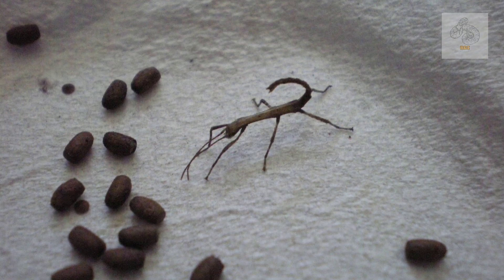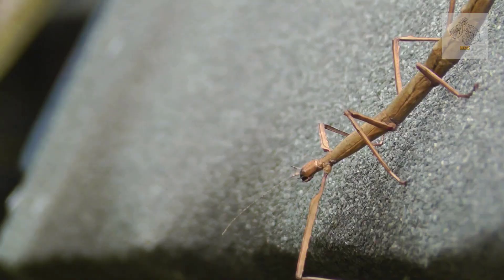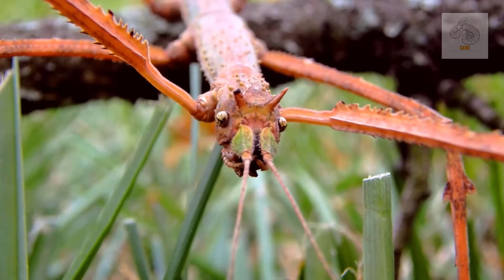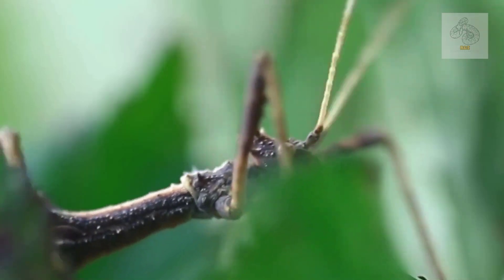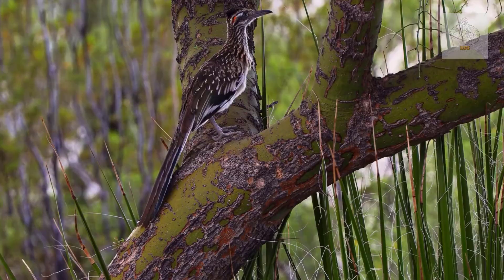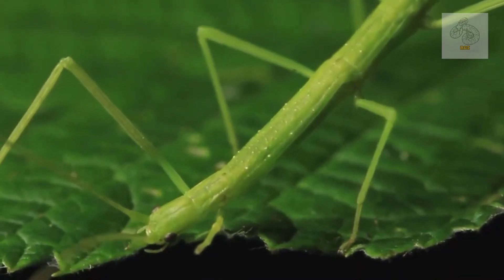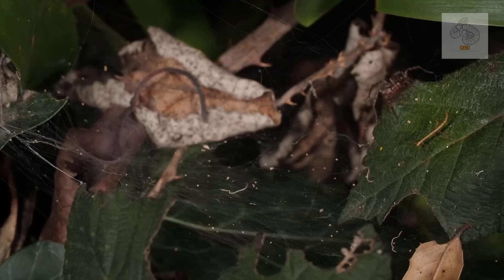Once hatched, the nymphs look like miniature versions of the adults. They undergo several molts, shedding their exoskeleton before reaching full maturity — a process that may take several months. Giant stick insects play an important role in the ecosystems they inhabit. As herbivores, they help manage plant growth and contribute to nutrient cycling. Their eggs and nymphs also serve as food sources for birds, reptiles, and small mammals, contributing to the forest food web.